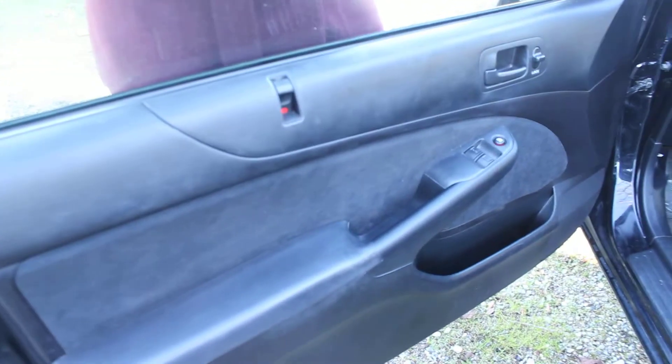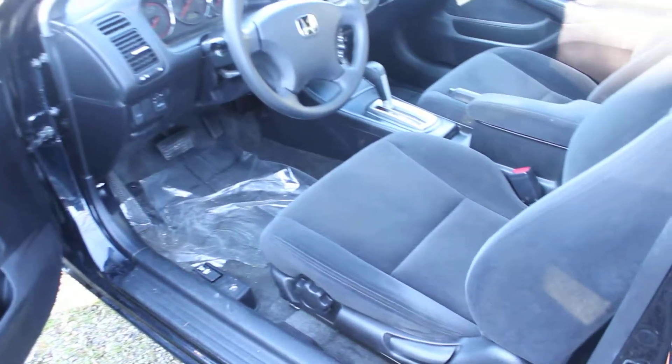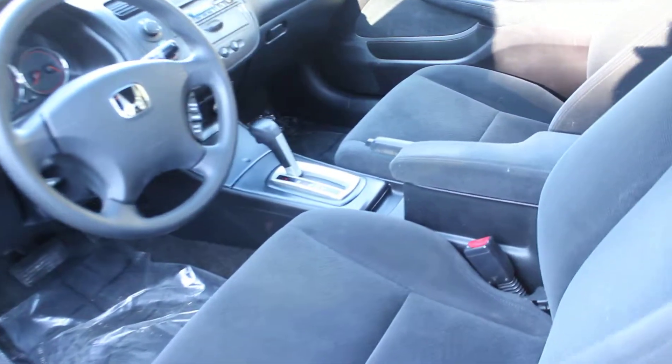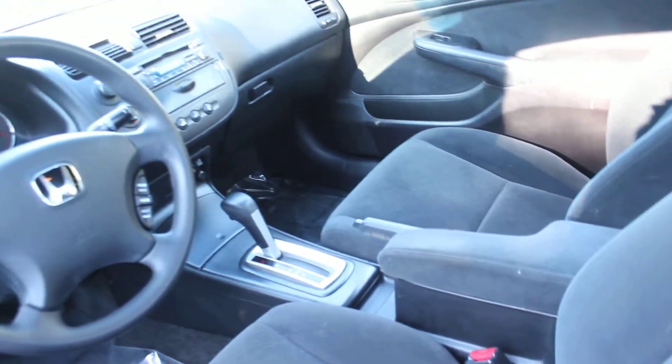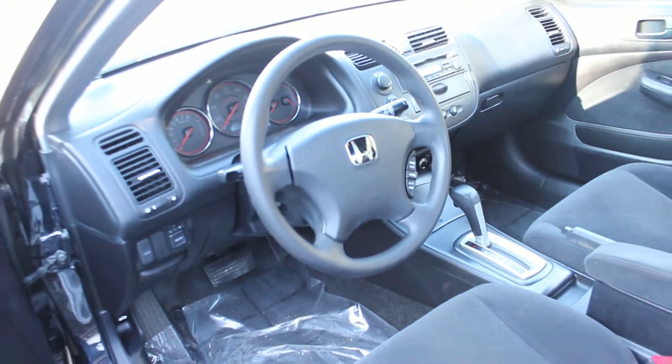Let's take a look at the interior. It's in great shape on the inside — nice and clean. It has cloth seats, automatic transmission, a CD player with AM/FM radio, cruise control integrated into the steering wheel, and it does come with all the power options: windows, locks, and mirrors.